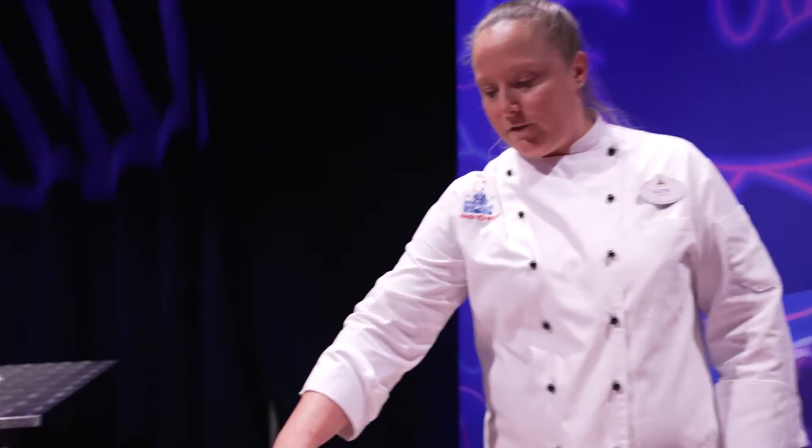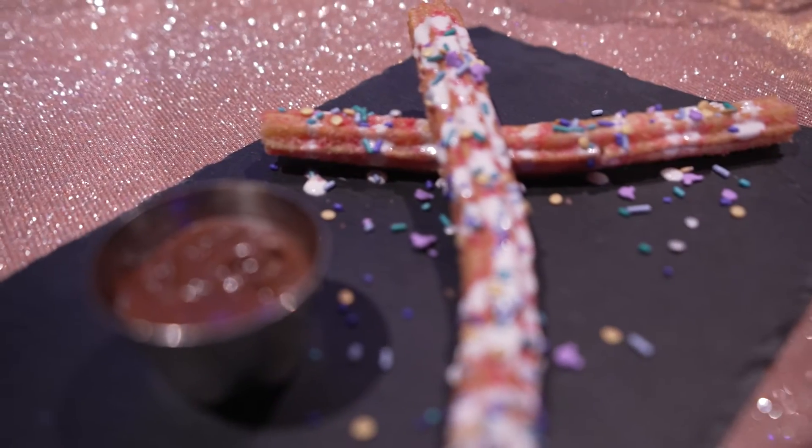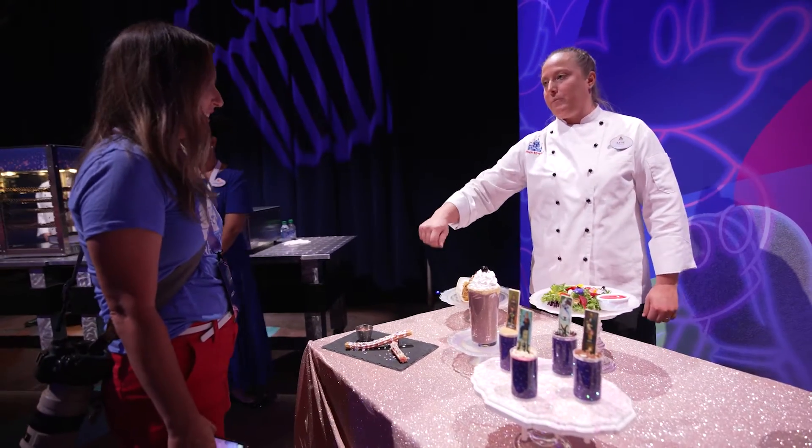This is our 50th anniversary churro. You can see that shimmer, that iridescent color in there. It's going to be a strawberry cinnamon rolled churro with a hazelnut chocolate dipping sauce, topped with marshmallow.